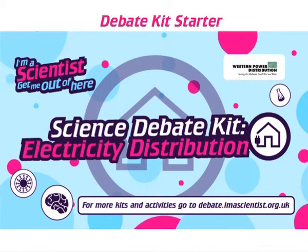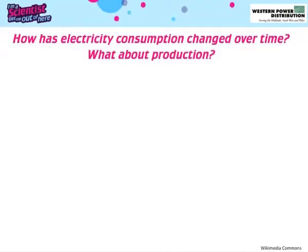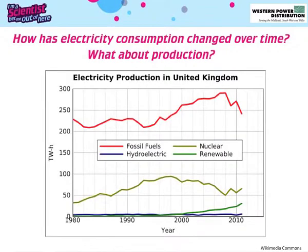How has electricity consumption changed over time? Our grandparents just used vacuums, fridges, and TVs. However, we now have phones, computers, and Xboxes. We need electricity to accomplish almost every activity in our daily lives.